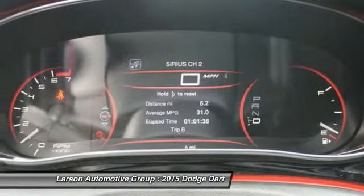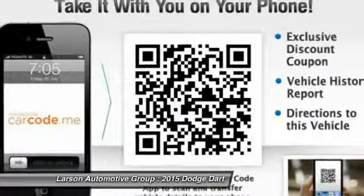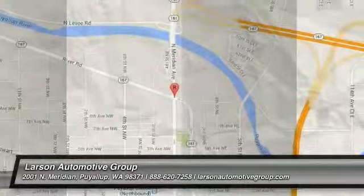Four-wheel ABS, air conditioning, home link, garage door opener. This beauty will make even your house keys jealous. Drive it today!